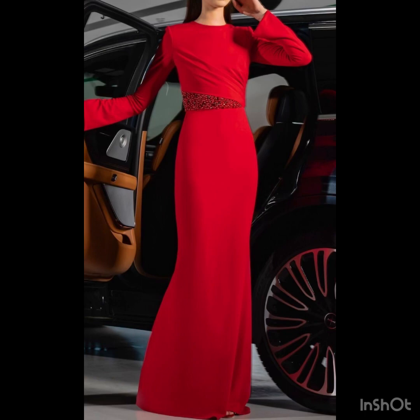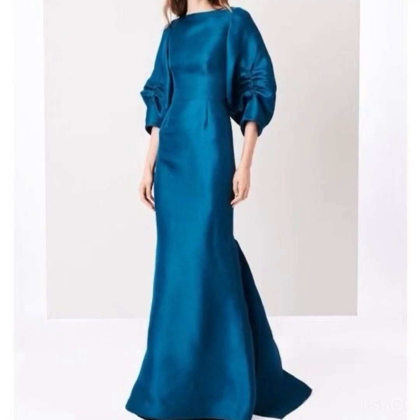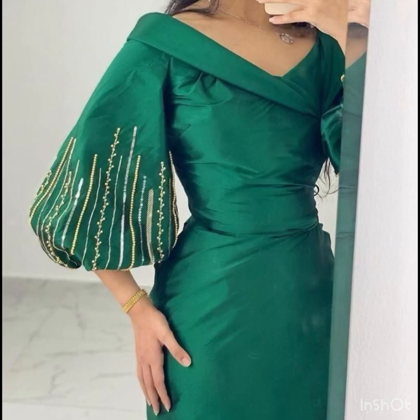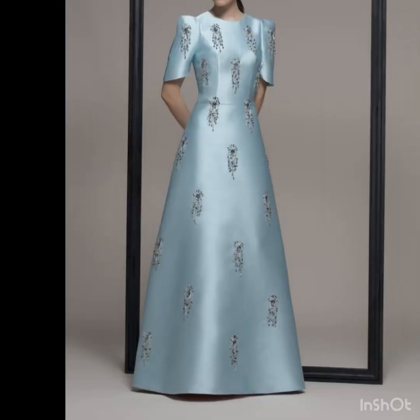The modest dresses bring sophistication and versatility in their own way. Some people like to wear long sleeve dresses and long floor gowns with long sleeves — they look so amazing and beautiful, and bring a touch of edginess to your outfit.